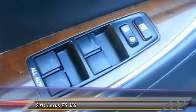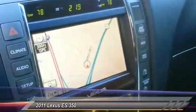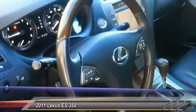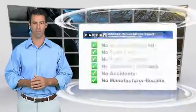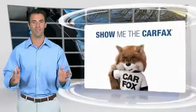A vehicle like this doesn't come along every day. Come in and get it before someone else does. Here's another high-quality vehicle with the Carfax Vehicle History Report. Be sure to find a complimentary copy of this report online or contact the dealership.